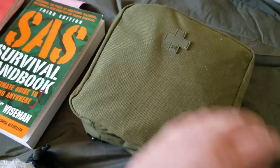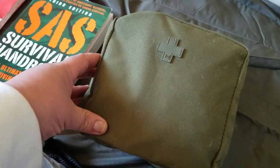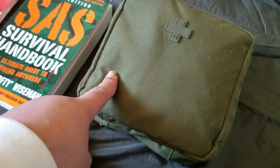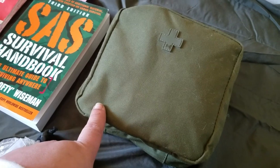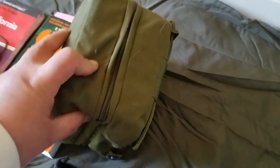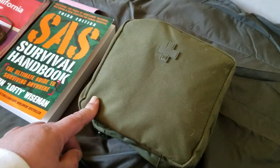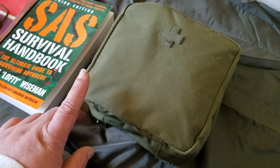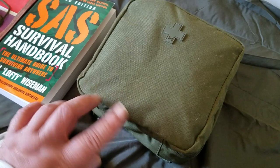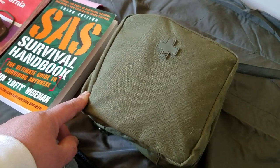This is my 5.11 medical pouch — I have a video for it if you want to check that out. Since I updated my bug out bag and replaced its medical pouch, I put this one in my car kit. It has pretty much everything I showed in the medical pouch video. It's important to have a first aid kit; mine is very detailed but yours can be as basic as you want.